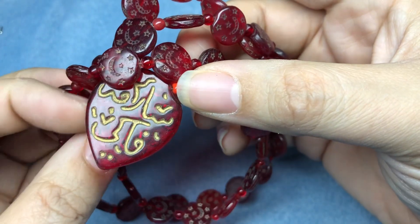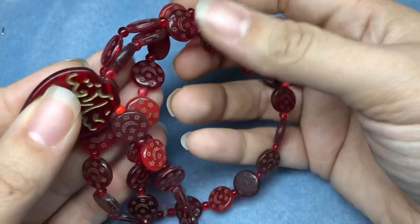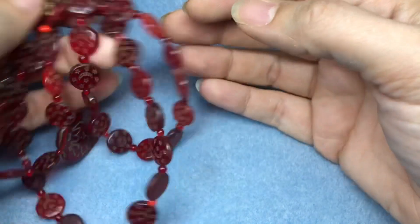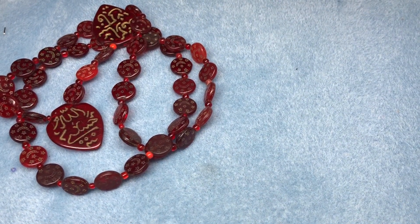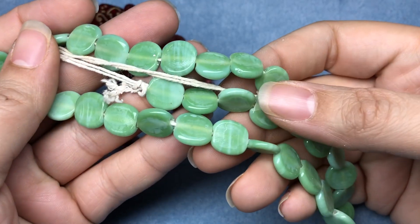The original owner paid over $20 for this strand, so it's gorgeous and beautiful. We also have some celadon green round tabular recycled glass beads from Indonesia, 14 millimeter.